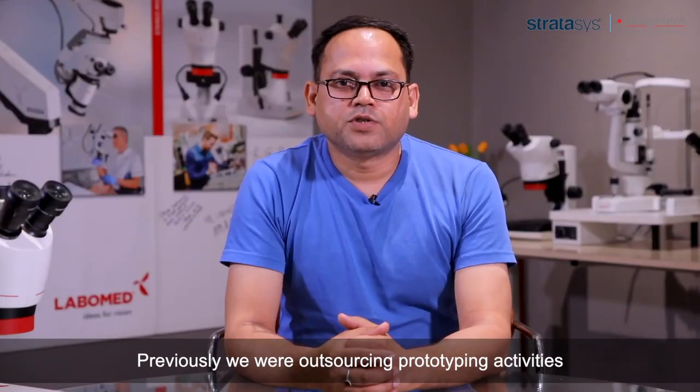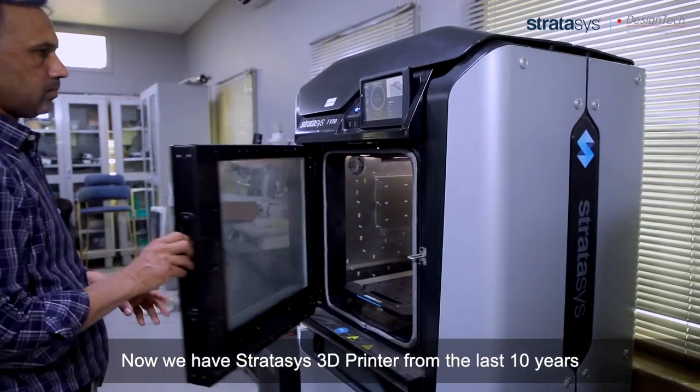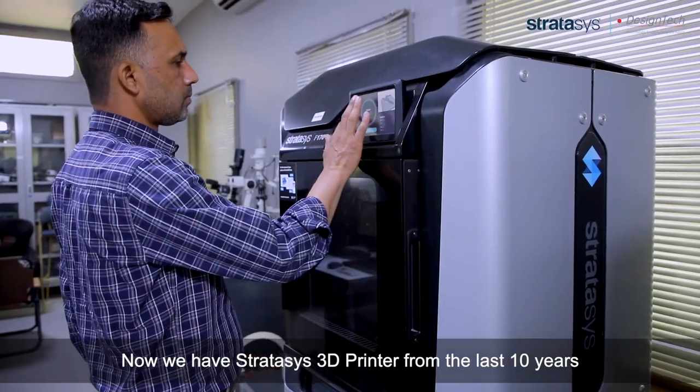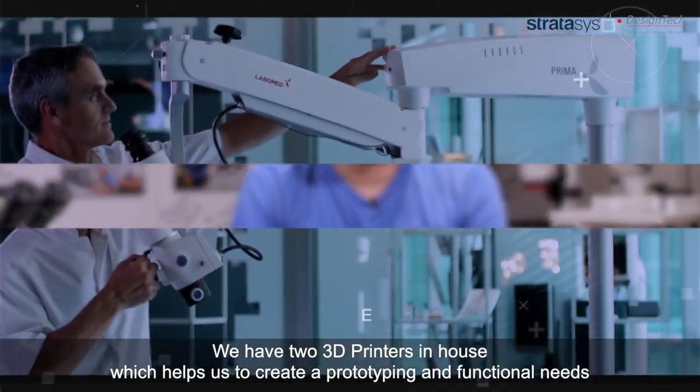Previously we were outsourcing prototyping activities. Now we have a Stratasys 3D printer from the last 10 years. We have two 3D printers in-house which helps us to cater to prototyping and functional needs.